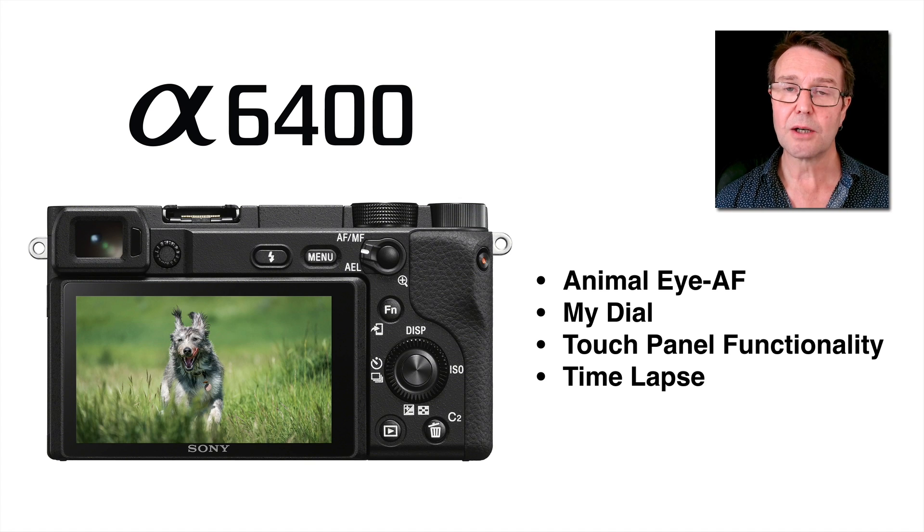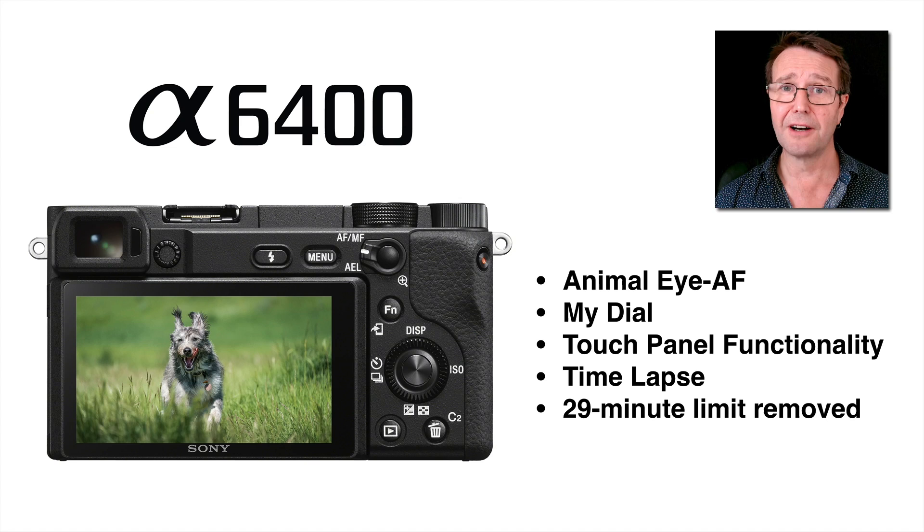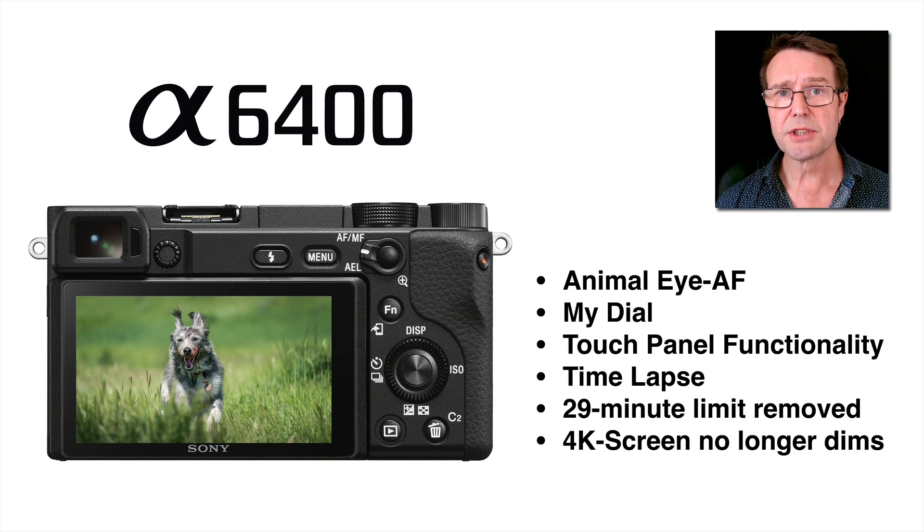The EU removed the very stupid decision to classify cameras as either stills or movie cameras and penalize stills cameras that can shoot movies by imposing an artificial 29-minute limit on video — that has been removed. Sony has actually removed the time limit for shooting movies on this camera. When shooting 4K on the A6300 and A6500, the screen gets very dim, making it difficult to use in bright ambient light, but that dimming no longer happens. You will need short bursts of 4K as it chews through batteries, or you'll need a battery grip with two batteries for shooting bright-monitor 4K footage.